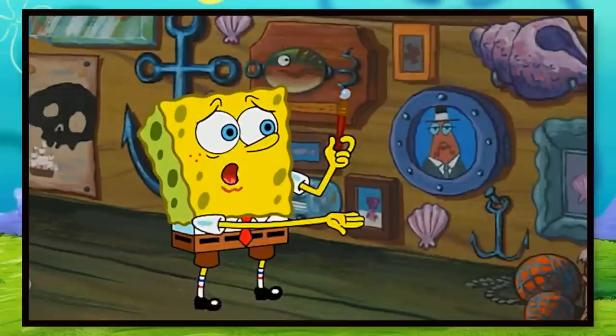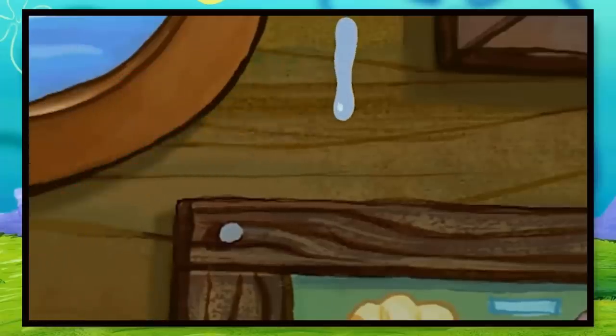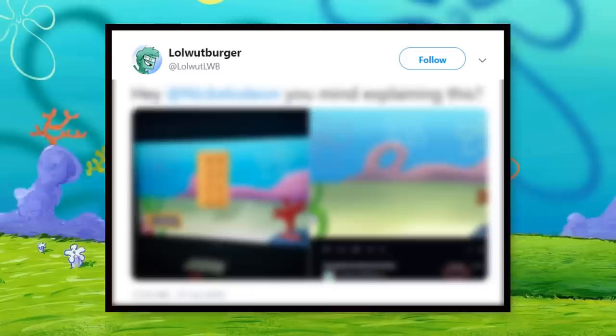Well, it turns out that very recently, Nickelodeon actually stole one of these for a promo of theirs, and the news is only just spreading now, because the original artist, Lowell Watberger, brought up the topic on Twitter.